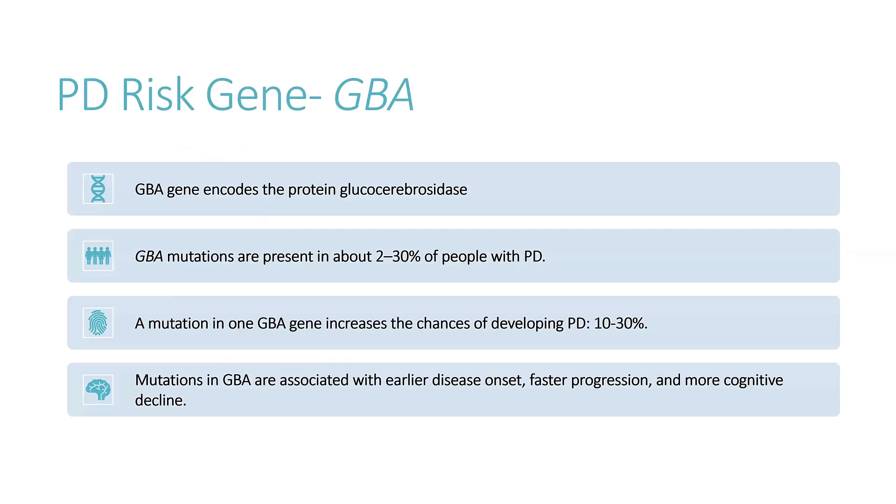GBA encodes the protein glucocerebrosidase. Remember, genes are instruction manuals to make proteins — glucocerebrosidase is the protein made by GBA. It's present in about 2% to 30% of people with Parkinson's. If you have one copy of the GBA gene that's mutated — because we get one copy from mom and one from dad — it increases the risk of developing Parkinson's disease to about 10% to 30%, depending on factors like ancestry. People with GBA variants tend to present about three to six years earlier than the average Parkinson's patient, often have more cognitive impairment, a higher risk of dementia, hallucinations, and a higher risk for REM sleep behavior disorder.